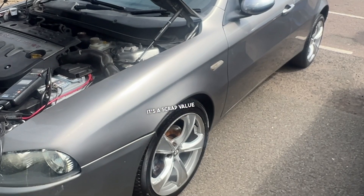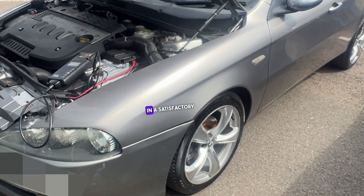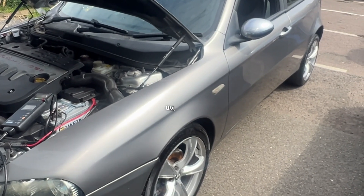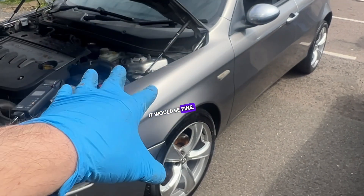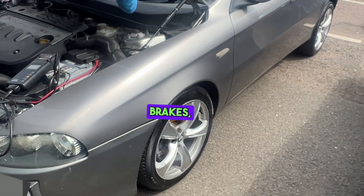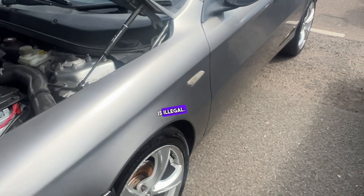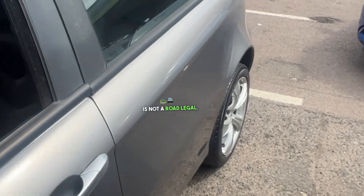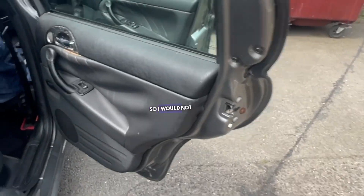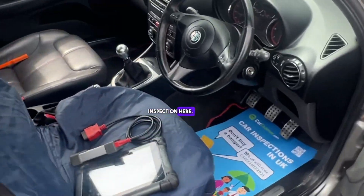In my opinion it's at scrap value, or quite a bit of work needs to be put in to get this vehicle into a satisfactory condition. At the moment it's not in satisfactory condition. The bodywork would be fine, but it needs servicing, battery, brakes, and tires — the rears are getting there but the front right is illegal. The vehicle is not road-legal, and with no oil in the engine I would not be starting it. I will end this inspection here.